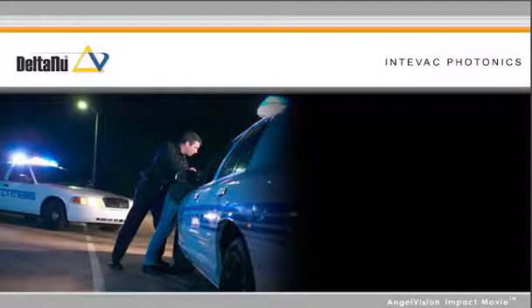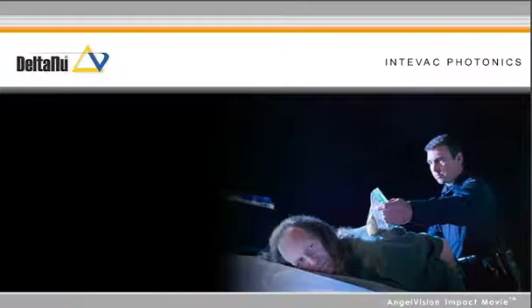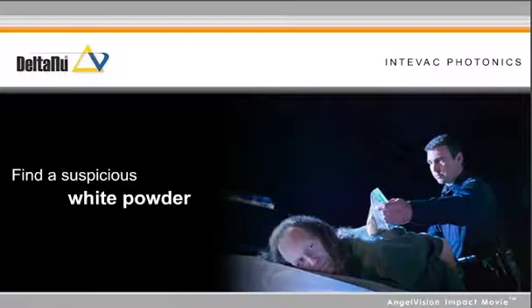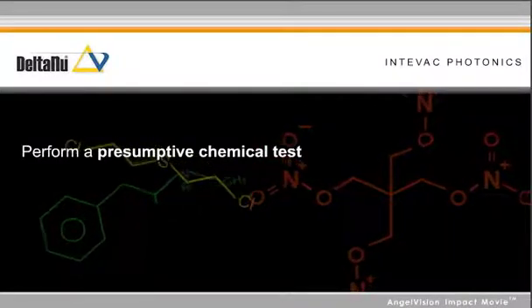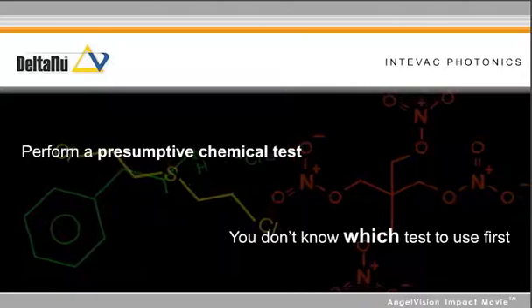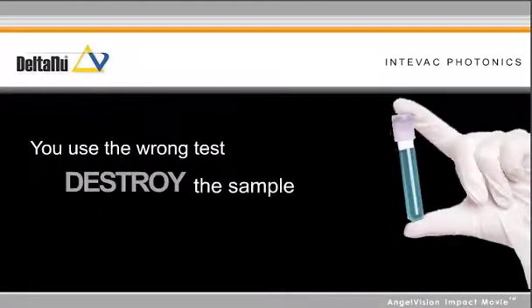As a highway patrol officer, you stop a suspect on the road, search the suspect, and find a suspicious white powder in their pocket. You're getting ready to perform a presumptive chemical test, but there's not very much, and you don't know which test to use first. You use the wrong test and destroy the sample.